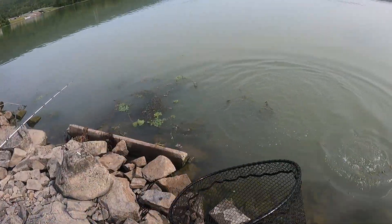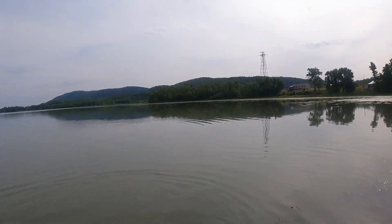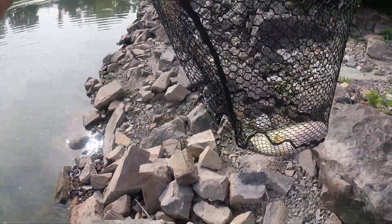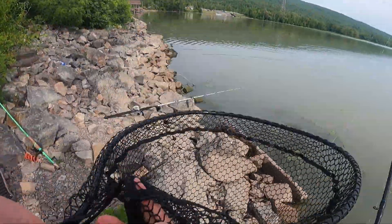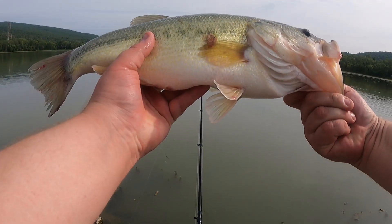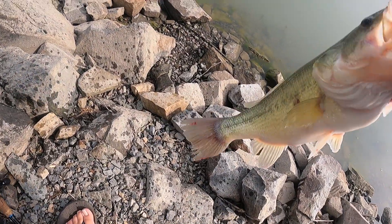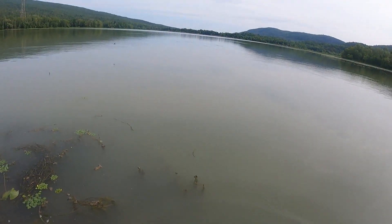Oh my god — come on, get in there! Yes! Another big one. That's number two today. Look at him, a little dinged up, long guy. But that is fish number two. Let's get him back in the water.